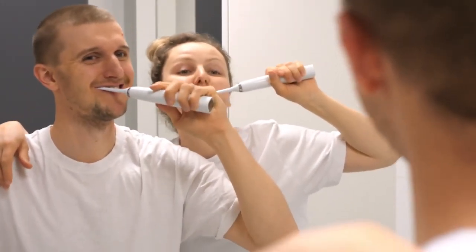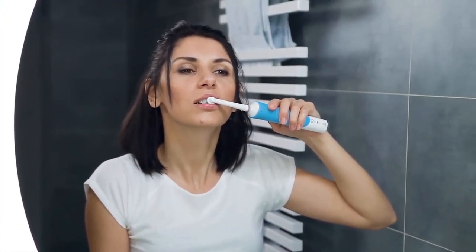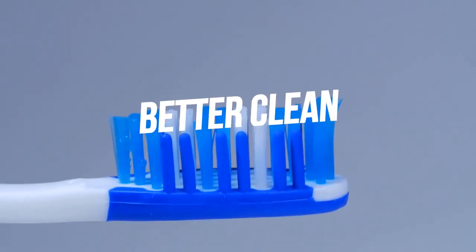Electric toothbrush bristles vibrate or rotate to help you remove plaque buildup from your teeth and gums. The vibration also allows for more micro movements every time you move your toothbrush across your teeth. Better clean.